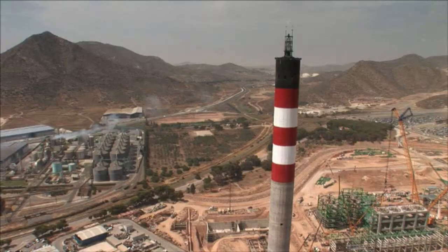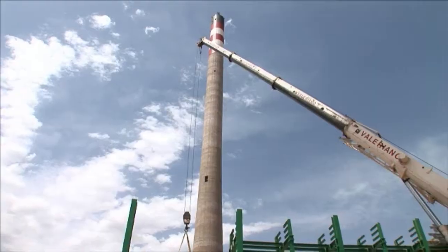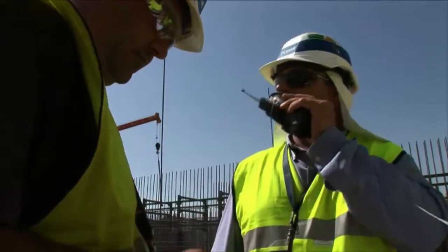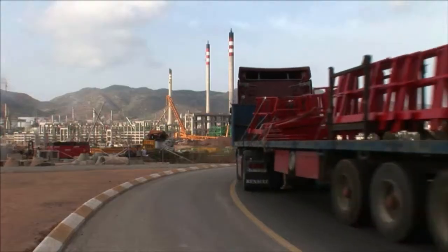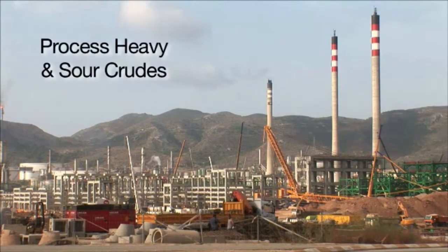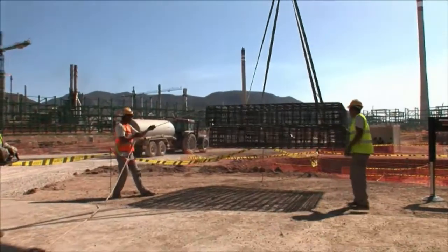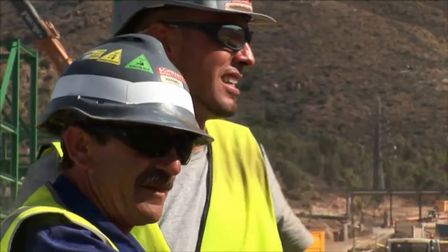Repsol has contracted FLOR to provide project management services on a major expansion and upgrade of its 60-year-old refinery at Cartagena on the East Coast. The aim is to raise its output to 220,000 barrels per day and allow it to process heavy and sour crude. When it comes on-stream in 2011, the upgraded facility will be well-placed to address increasing market demand for quality mid-range distillates.